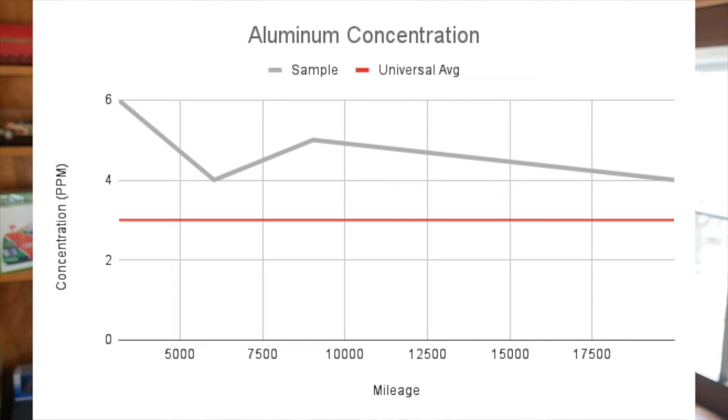We can see on our chart that aluminum started out at twice the concentration of the universal average — that's what Blackstone Labs says is the average concentration it sees for all engines of that type. This dropped a bit at 6,000 miles, rose again at 9,000 miles for unknown reasons, and has been on a downward trend ever since. It's still a bit elevated at 20,000 miles, but the wear metal has significantly subsided.